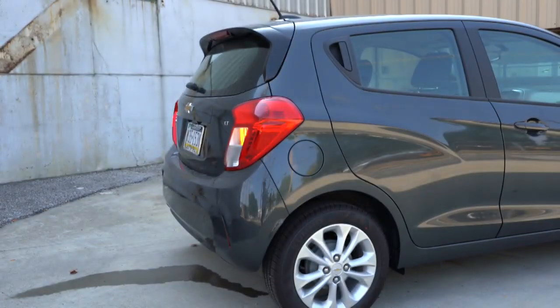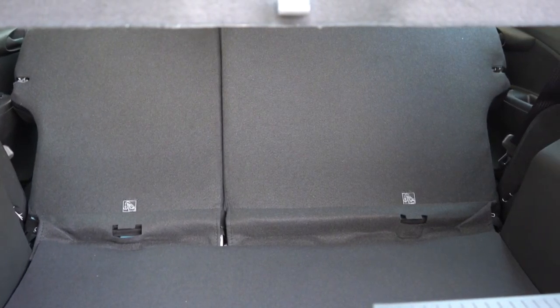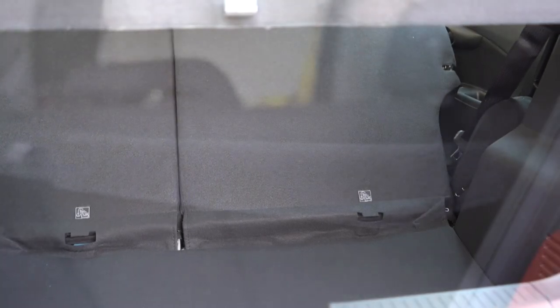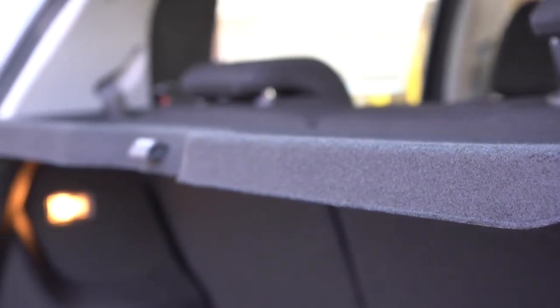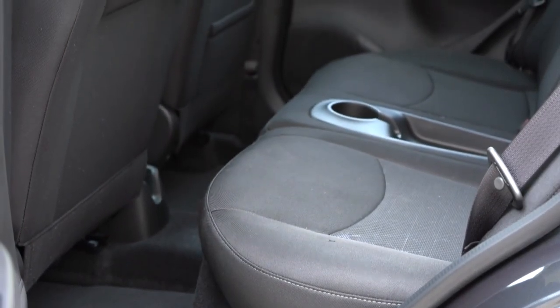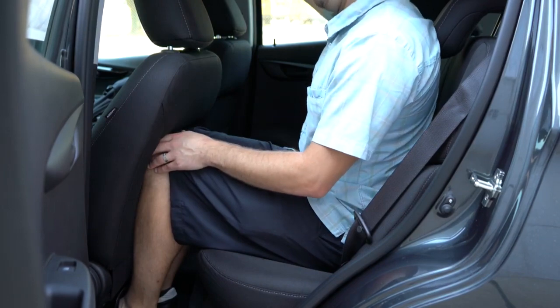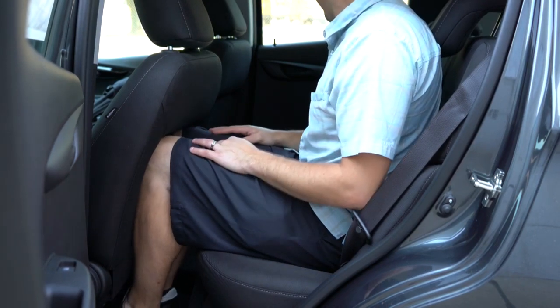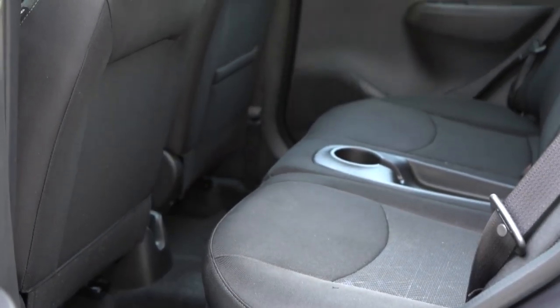Around back, there is no button on the key fob to open the rear liftgate — you simply lift it up from underneath. Cargo capacity comes in at 11.1 cubic feet, with a 60/40 split folding rear seat expanding that to 27.2 cubic feet. There is a cargo area cover to hide what's behind, and a cargo light back there as well. Rear legroom is an even 33 inches — for reference, I'm six feet tall. Rear passengers also get a center cup holder and a passenger-side seat-back pocket for extra storage.